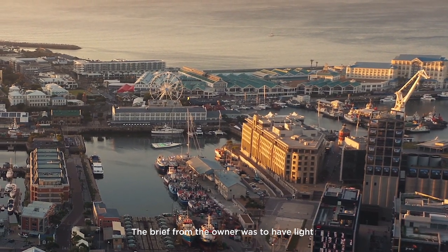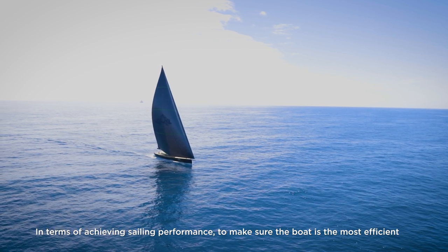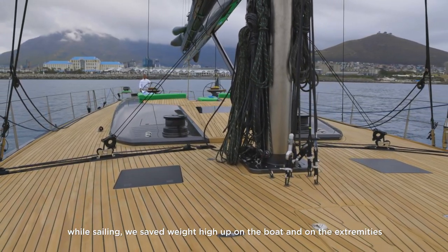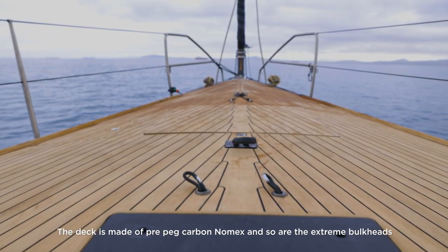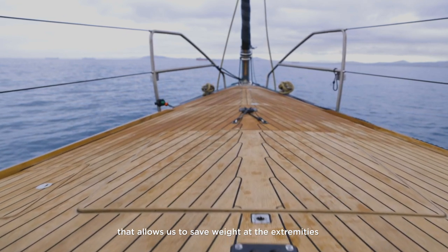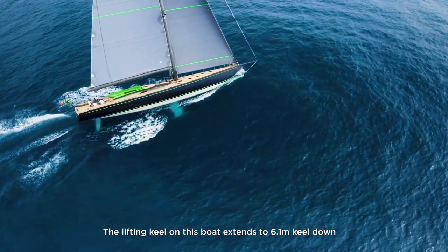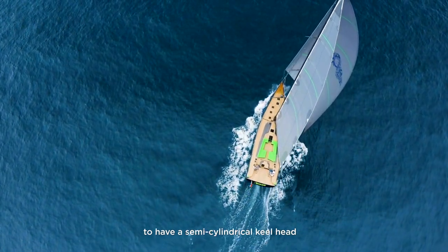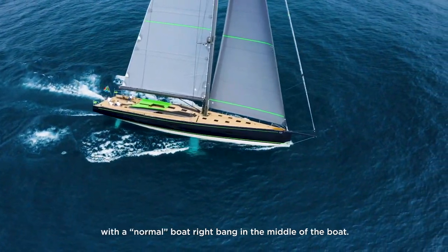The brief from the owner was to have a light performance boat that can go sailing around the world but also perform in the best regattas. To achieve sailing performance and maximum efficiency while sailing, we save weight high up on the boat and at the extremities. The deck is made of pre-preg carbon Nomex, as are the extremity bulkheads. The lifting keel goes 6.1 meters down, and we worked closely with Gurit to have a semi-cylindrical keel head, saving about 600 kilos right in the middle of the boat compared to a normal design.